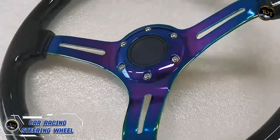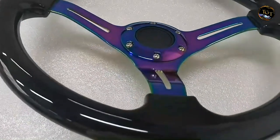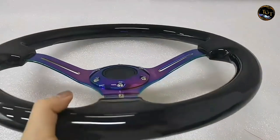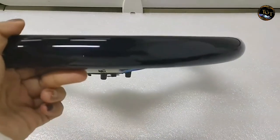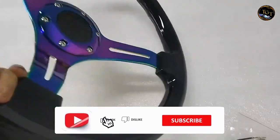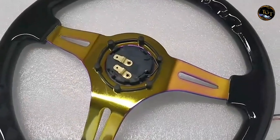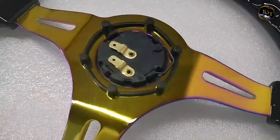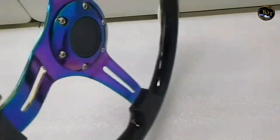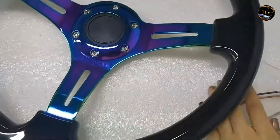Transform your driving experience with the Universal Car Racing Steering Wheel, a high-performance upgrade for automotive enthusiasts. This racing-inspired steering wheel combines ergonomic design with premium materials, providing a comfortable and responsive grip. The contoured shape enhances control and maneuverability, elevating your connection to the road. Universally compatible with most car models and vehicles, it's an easy and stylish enhancement to your vehicle's interior. The durable construction ensures longevity, making it suitable for both daily driving and spirited racing.